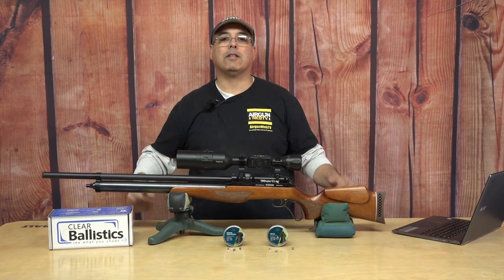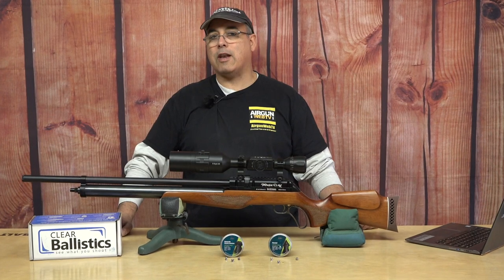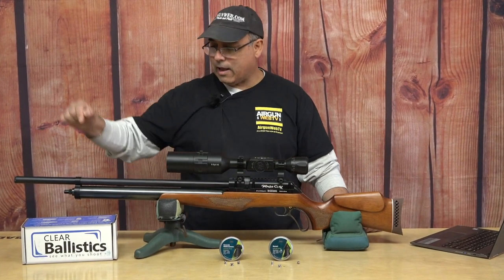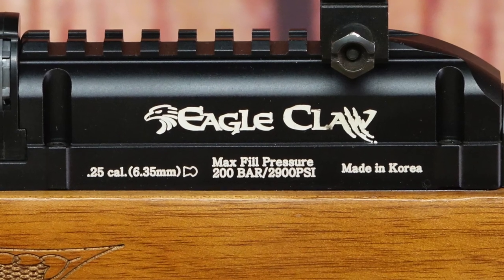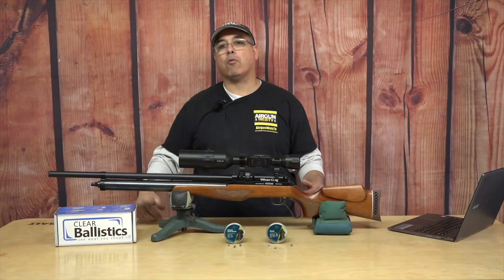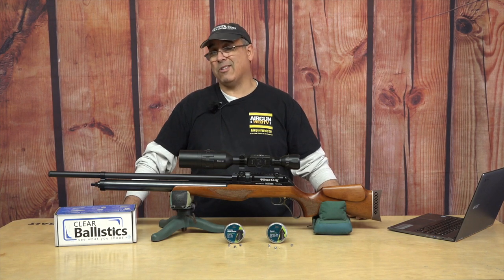But all of that really doesn't matter if you don't have accuracy, and this thing has accuracy — it is phenomenally good that way. It's also shrouded, so it's quiet, it's powerful, you get a lot of shots, it's easy to operate, and it's a lot of fun to shoot. It really makes an ideal hunting platform.